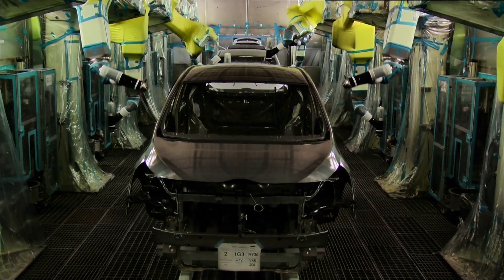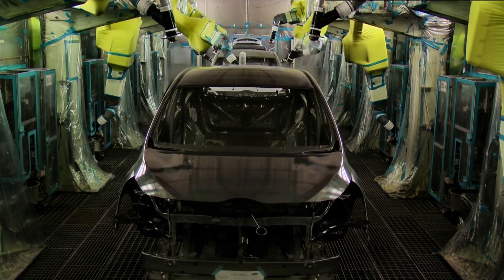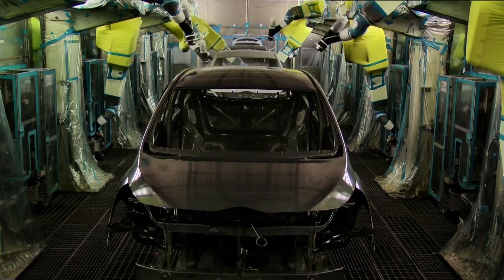In the paint shop, the body in white receives its first coat of paint. It's an intricate process that ensures the car is not only visually appealing, but also protected from corrosion and weather elements.